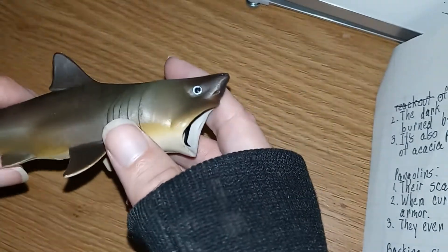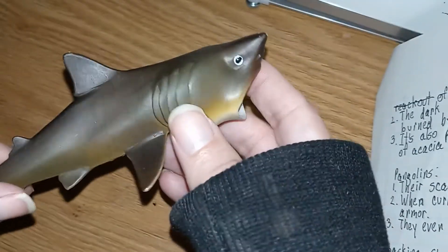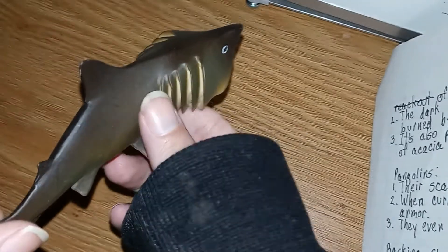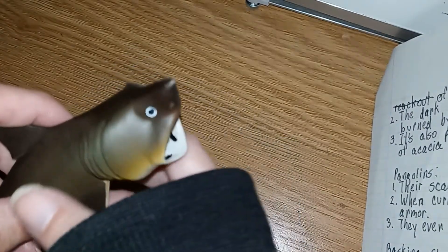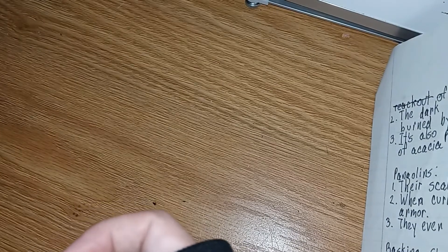Basking sharks have big mouths and they scoop up — they take in water and food at the same time, and then they push the water out through the mechanism inside their gills called gill rakers. Those gill rakers remove the food, they close their mouth, and they swallow. Those are some crazy adaptations, and with that I'm going to say goodbye.